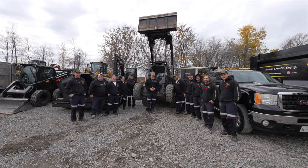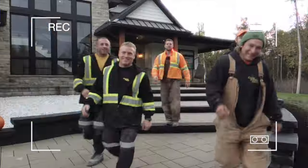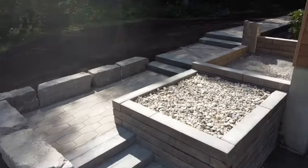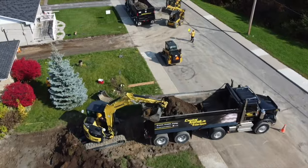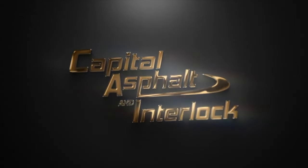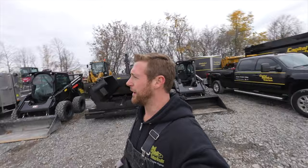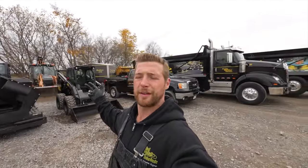Want to say hi to our biggest fan on YouTube, everyone. All right guys, welcome to the video — this is our 2023 equipment lineup video.